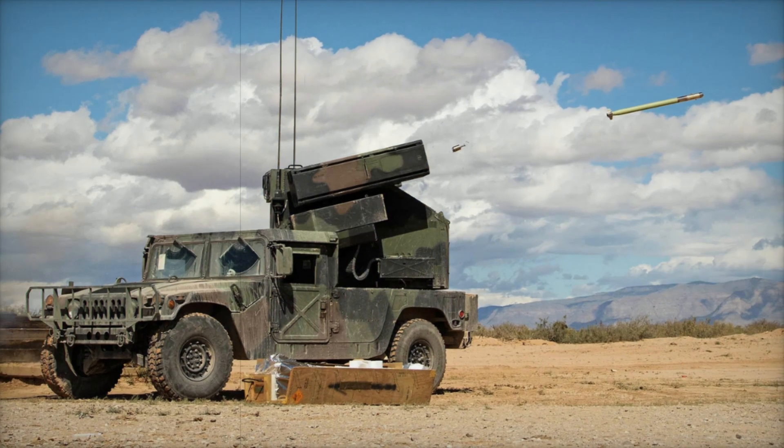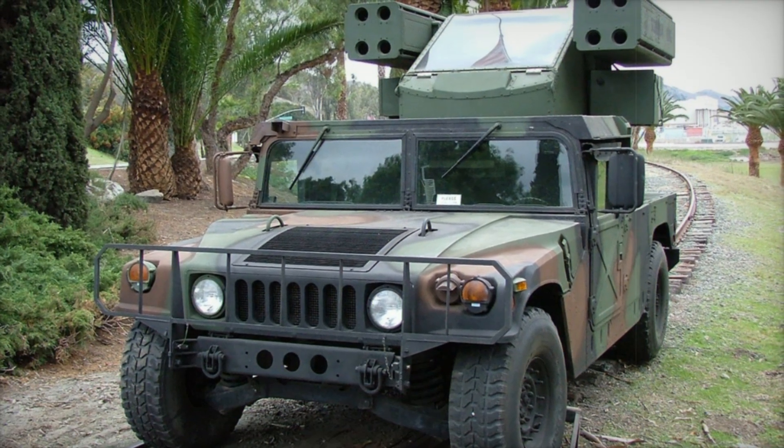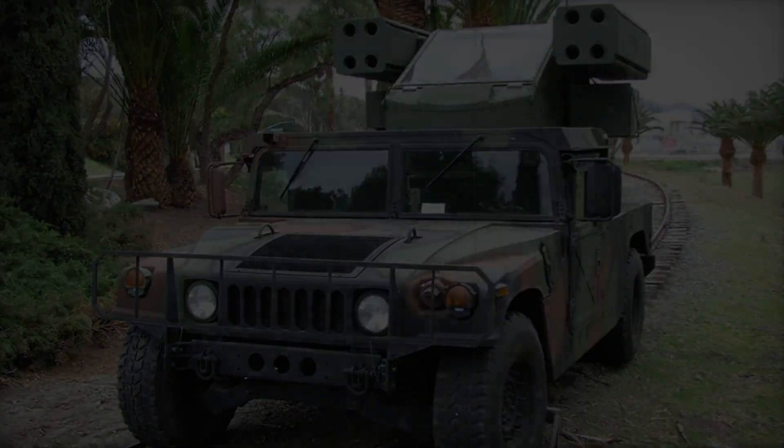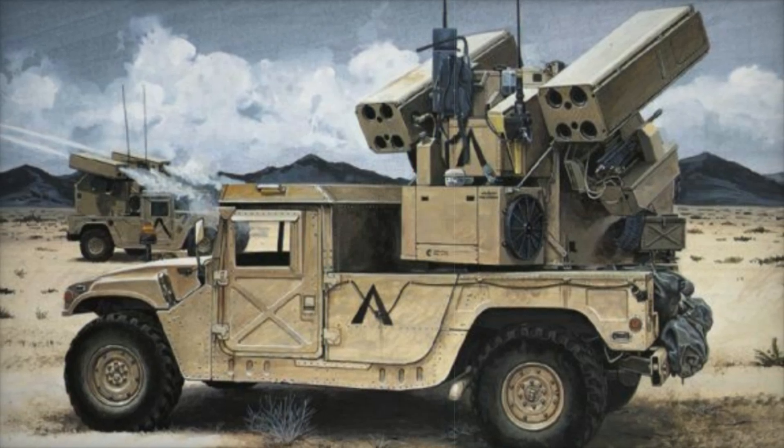In this video, we'll uncover how this formidable machine works, why armies around the world rely on it, and what makes it so effective on the battlefield. Stay with us to learn why the Avenger is much more than meets the eye — a story of innovation, defense, and sheer ingenuity.